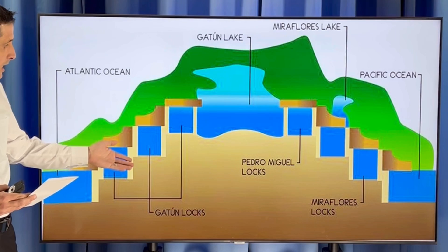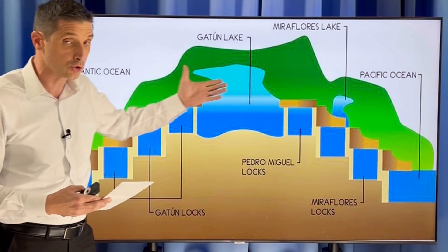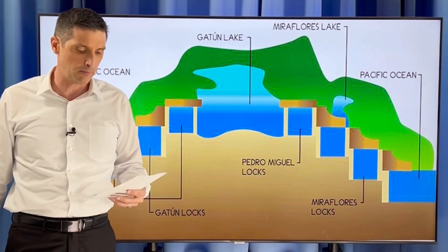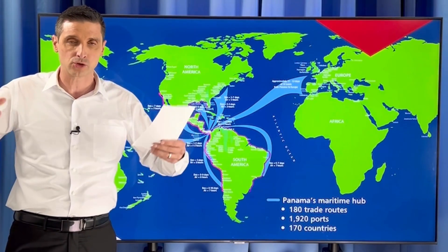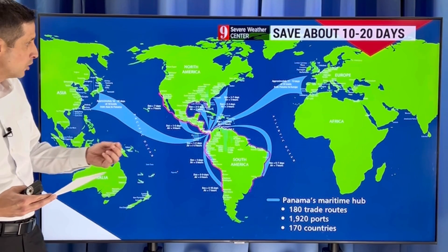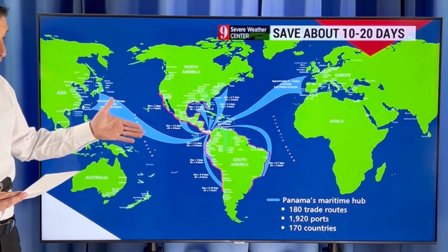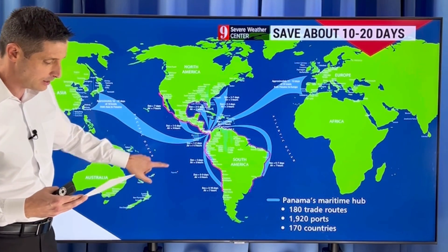These compartments take about 8 to 10 minutes to fill, and overall to get through the whole canal takes roughly 8 to 10 hours. But there are delays now because there's not as much water — the water levels are lower, it's backing things up, fewer ships a day, and it takes longer to get goods around the world. So much of the world depends on what goes on in the Panama Canal, connecting the Caribbean, Gulf of Mexico, Atlantic, and the Pacific.